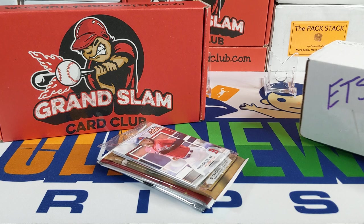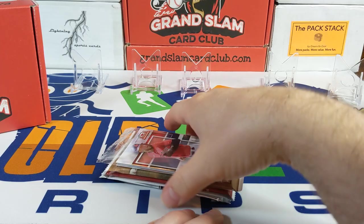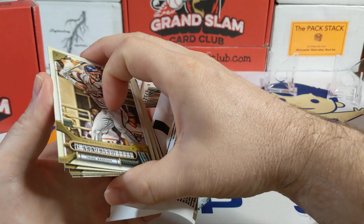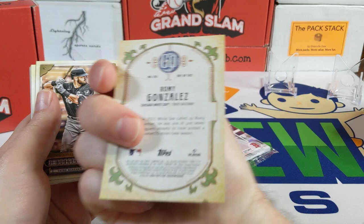So each of these products is $40 each — the $40 box from my rookie-plus level Grand Slam card club, and $40 in hobby packs. A little $40 face-off. I paid $9 for a Gypsy Queen hobby pack, $9 for a Topps Chrome Platinum Anniversary pack, $12 for an Allen & Ginter Chrome pack, and $10 for a 2021 Update silver pack. Let's see how we do.